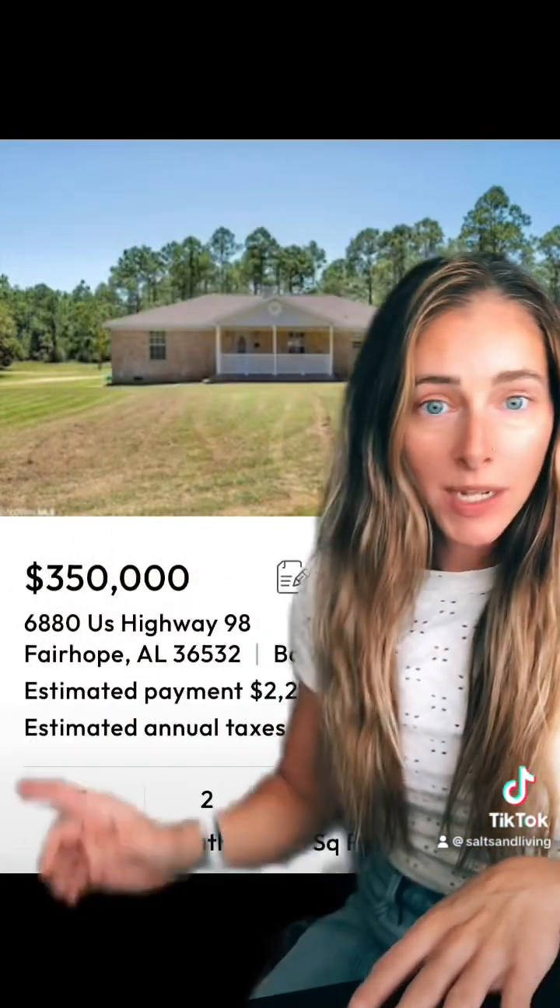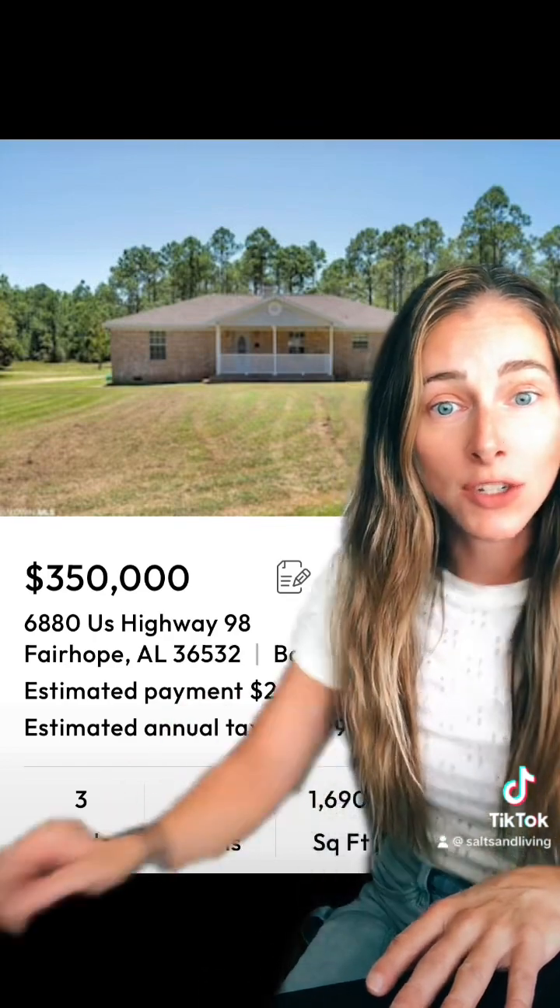Moving on to the second most ritzy town in Baldwin County — this would be Fairhope, Alabama. The closer you are to downtown Fairhope, it's very high dollar. You might be able to find a little bit of land under $400,000 with a cute little house, just like this one. It's $350,000, it's on Highway 98, three-two, 1,700 square feet on 2.75 acres. This is actually a really good deal. The house might need updates, but getting this house right now, sitting on it for a while, fixing it up — you're probably in a good equity spot being in Fairhope for something on acreage.